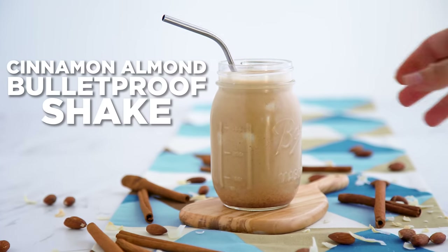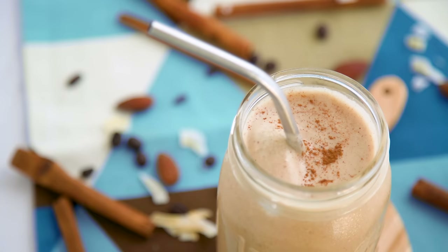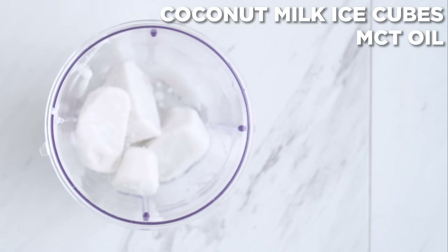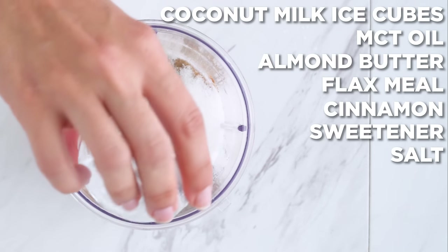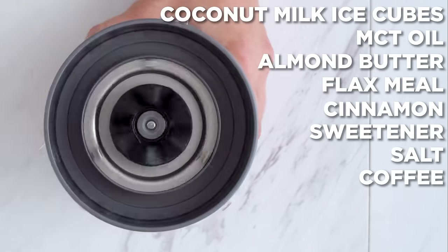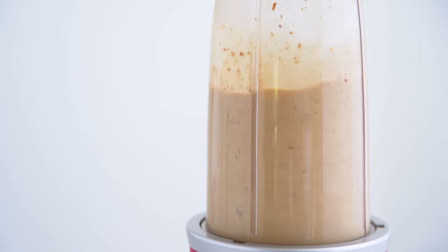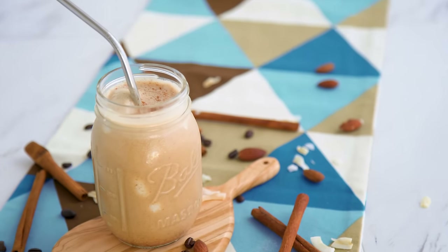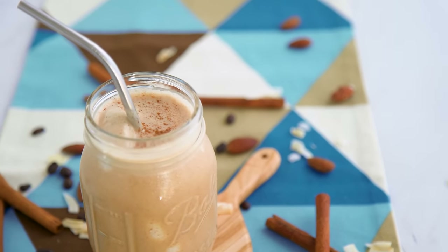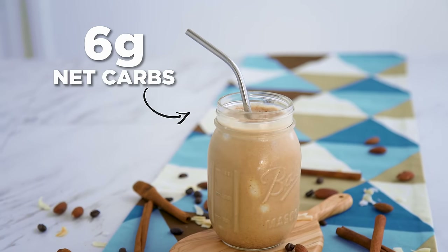Bulletproof smoothie, anyone? This cinnamon almond bulletproof shake is delicious and filling. I start with some of those coconut milk ice cubes, MCT oil, almond butter, flax meal, cinnamon, sweetener to taste, a pinch of salt, and coffee. Blend it all up. If you want your coffee boost kicked up a notch, this shake will do it — you've got the caffeine from the coffee, the brain boost from the MCTs, and just the invigorating excitement from this being a delicious, indulgent, low-carb shake. Six grams of net carbs, so much satisfaction.